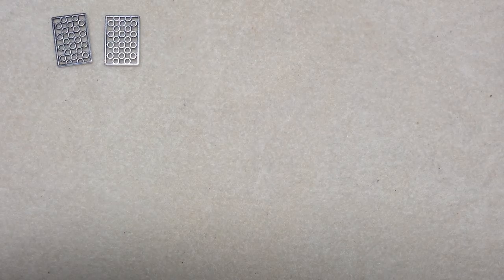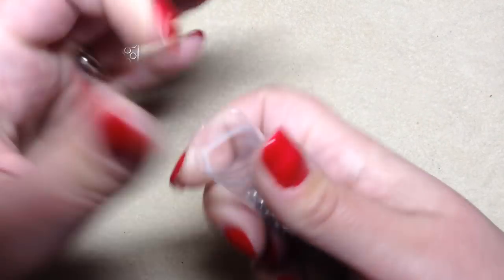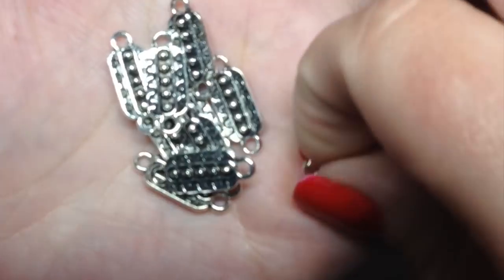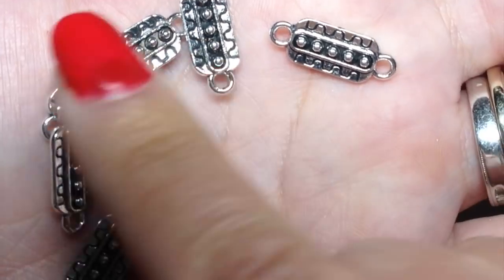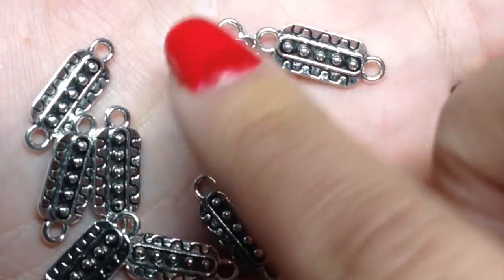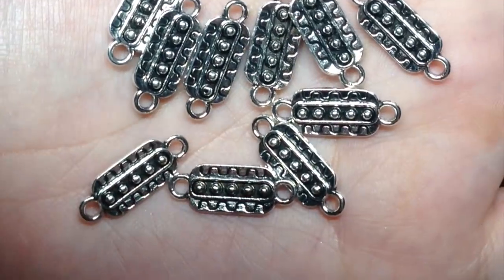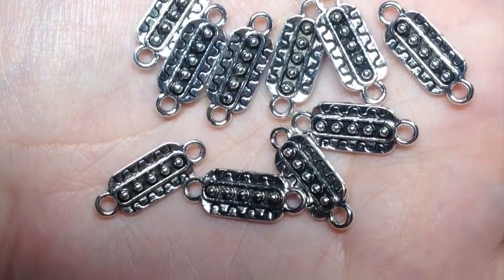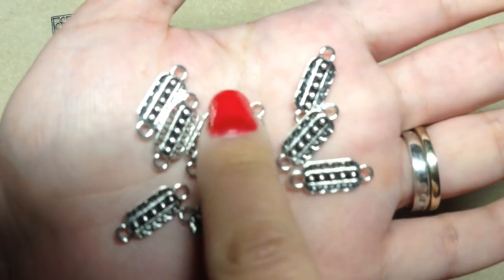Item two is 10 pieces of 21 by 8 abstract style textured links in antique silver. These are really cool because they're double-sided, so you don't have to worry about them flipping over. I'm always using connectors, so this is excellent. It's nice that they give you 10 — that's quite a nice quantity — and they're super cute, I don't have anything like these.